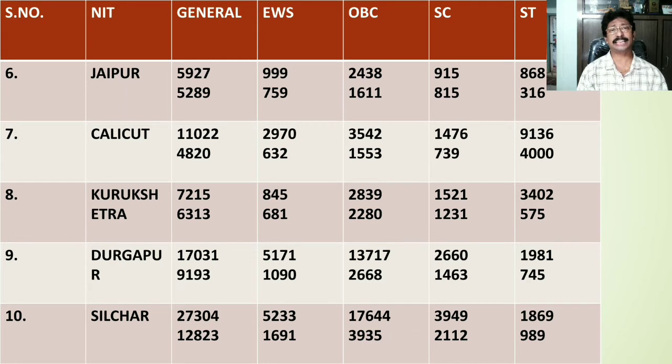NIT Calicut is the 7th rank holder at NIRF ranking. The General category cutoff rank is 11022 for home state, whereas for other states it stands at 4820. For EWS category the cutoff rank for home states is 2970, for other states it stands at 632. For OBC category the cutoff rank for home state is 3542, whereas for other states it falls at 1553. For SC category home state is 1476, for other states 739. For ST category home state rank is 9136, whereas for other states it falls at 4000.